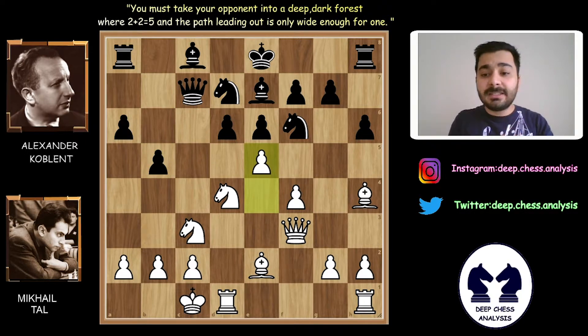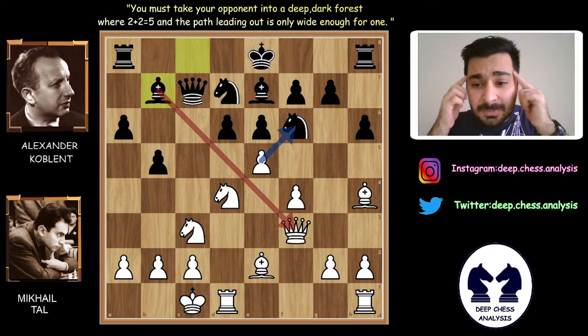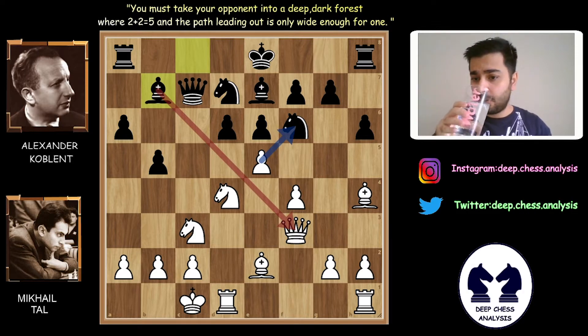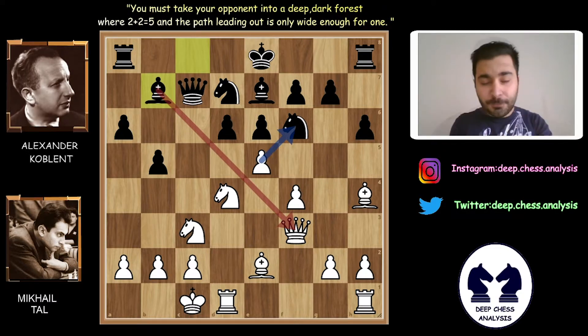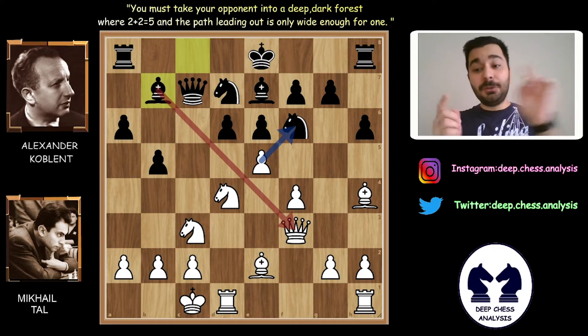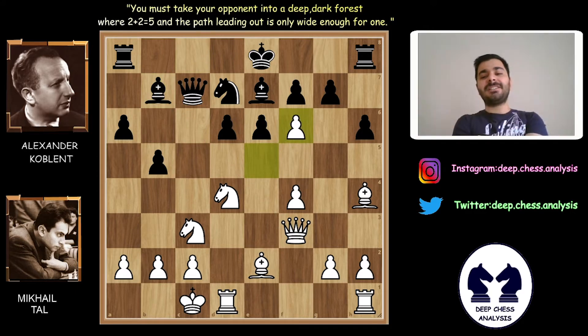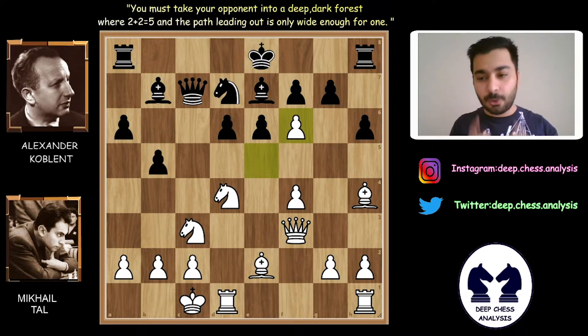E5! Mihail Tal immediately pushed e5 and wants to take the knight. Bb7. You can stop the video here and think about Mihail Tal's next move. Mihail Tal doesn't escape his queen — he played exf6 and sacrificed his queen! What an amazing sacrifice. This is incredible for us, but for Mihail Tal, this sacrifice is simple.